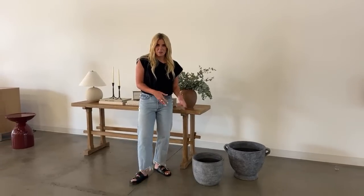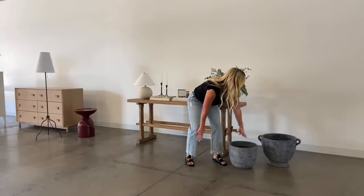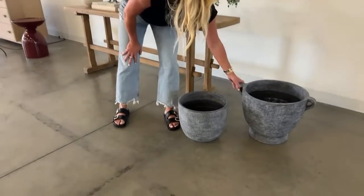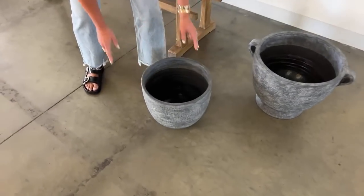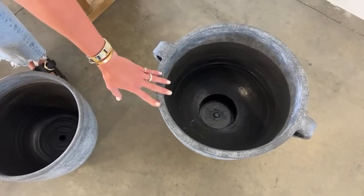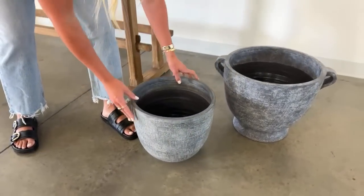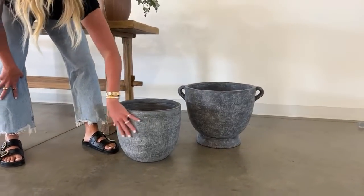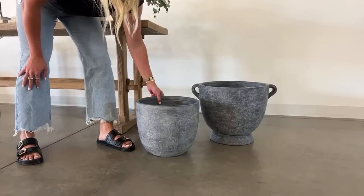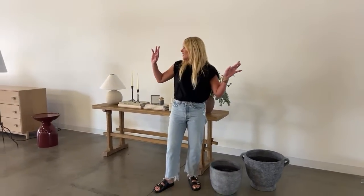Last but not least — everyone on our team is very excited about these Cleo planters. They're terracotta, come in two sizes, the larger one has handles, and they have a drainage hole. If you want a more formal traditional look, two symmetrical ones with handles on either side of your porch would be great. I also love the two sizes paired together — it's a dark gray with a more rustic white effect happening throughout.